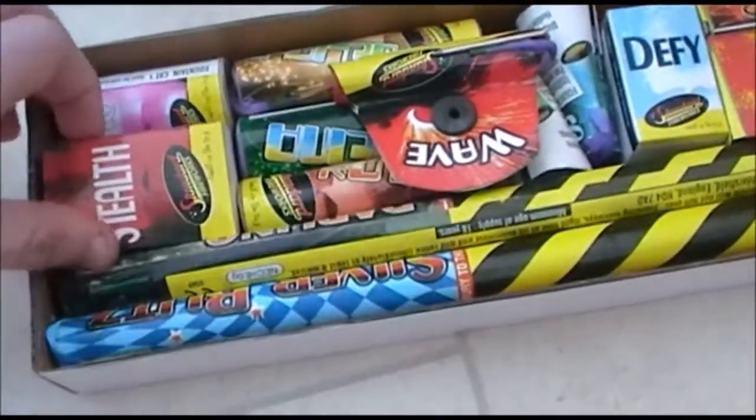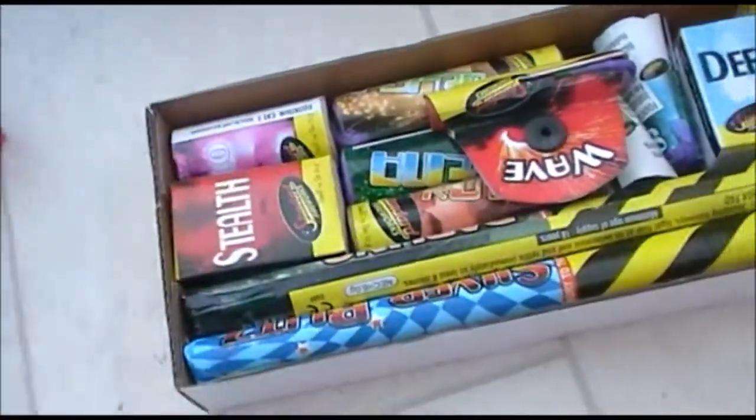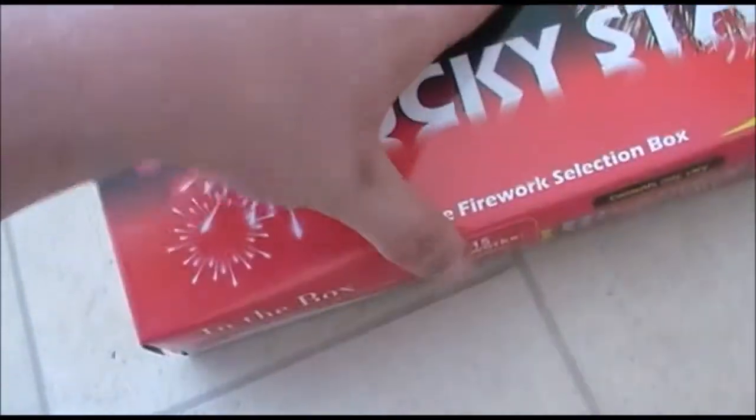The size of some of these fountains — even one of the larger ones in the box is particularly small. But for £6 it'll do for a small, quiet display if it's ever needed.